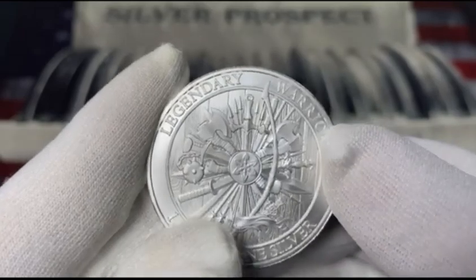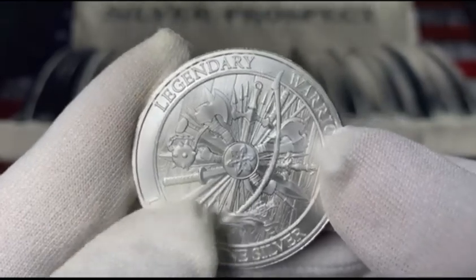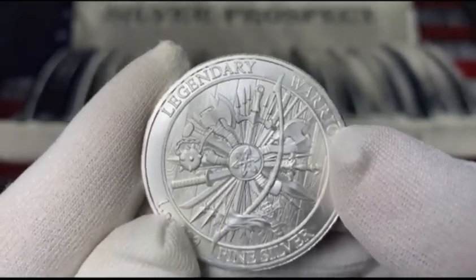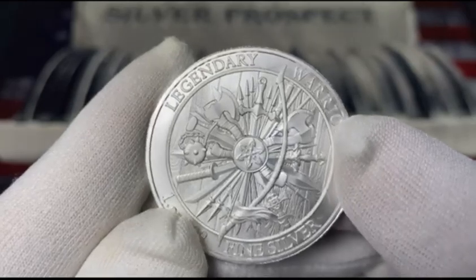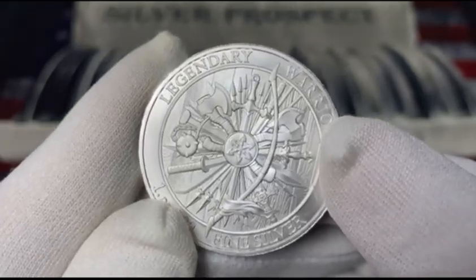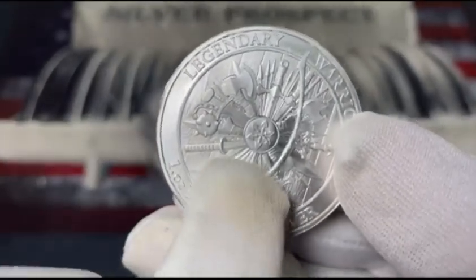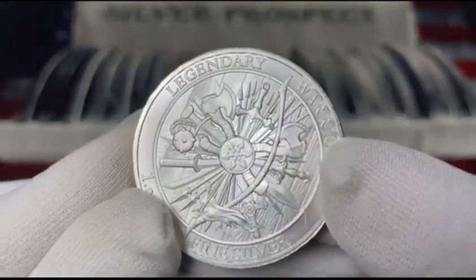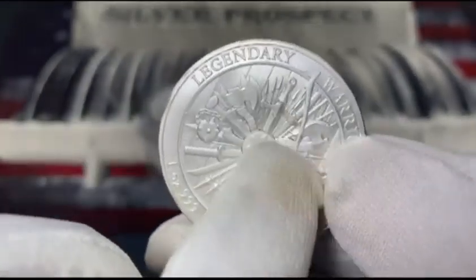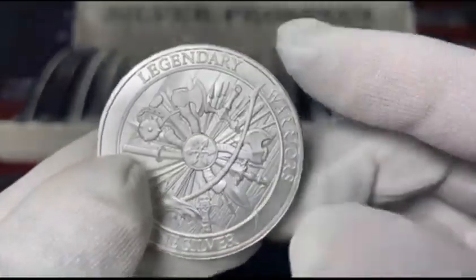They love using the axe more than the sword, though they did carry the sword. This one here looks like a ninja axe — the handle doesn't really fit the Viking style, which is kind of strange. Let me know in the comment section if you agree that the sword here doesn't fit the style of a Viking sword. But this one does — this is more of a Viking sword, and then of course the axe.